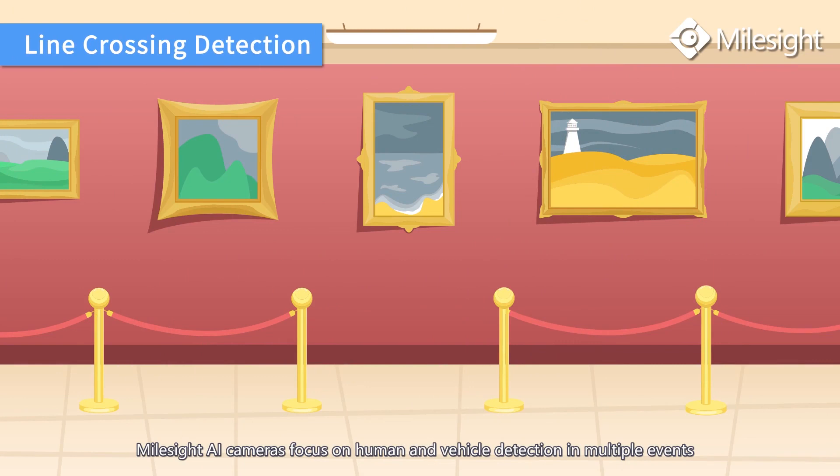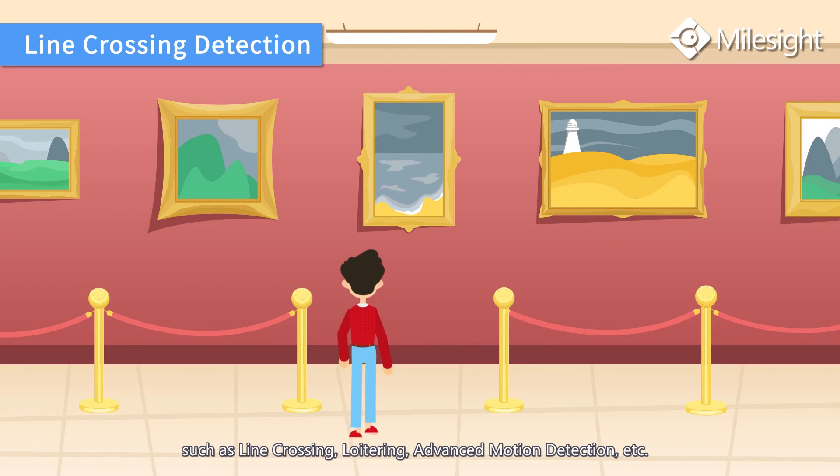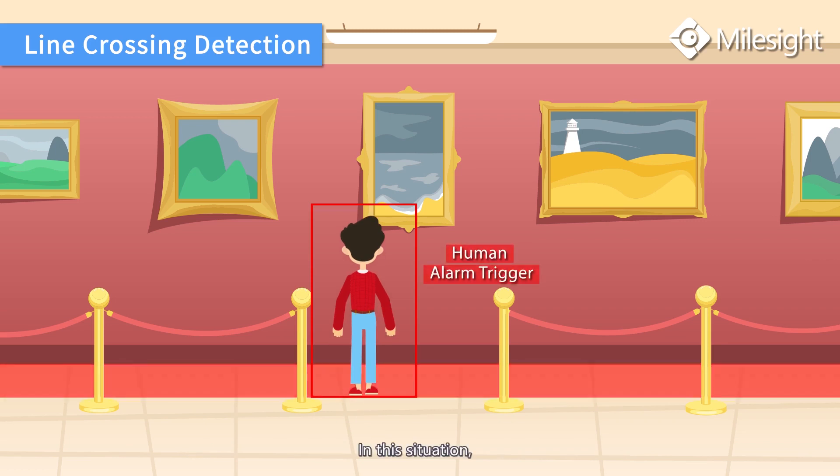Myosight AI cameras focus on human and vehicle detection in multiple events, such as line crossing, light ring, and advanced motion detection. In this situation, the line crossing detection function protects the museum exhibits from the potential threat of someone's entrance.